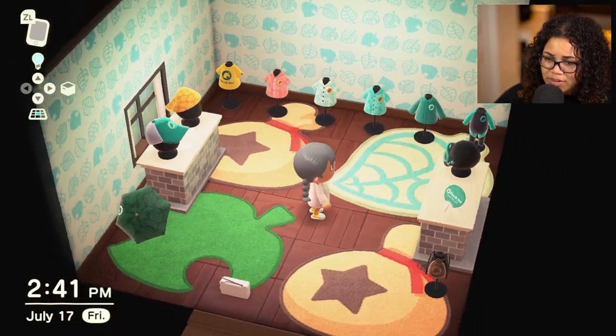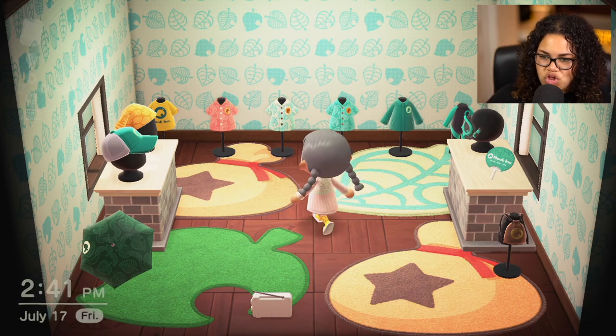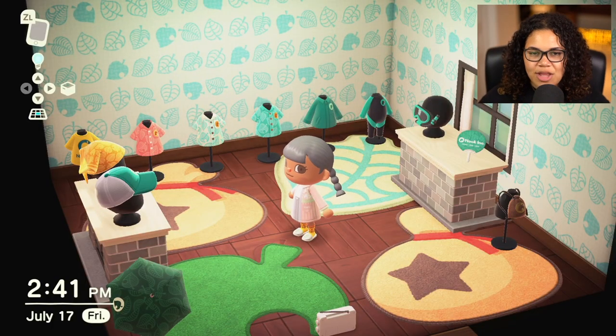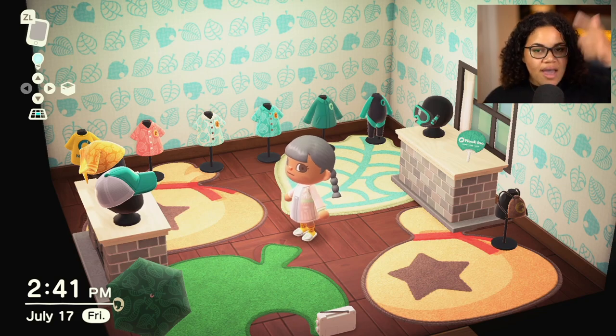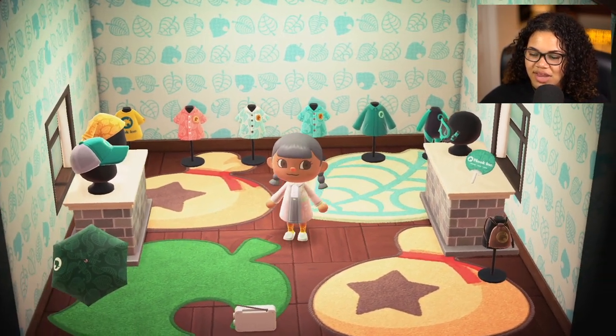That's gonna be it for me today. I hope you enjoyed, and I hope you make a prettier Nook room than me! I'm probably gonna rearrange this a little bit — I might turn it into a shop, maybe get some duplicates. Don't forget to hit that like button if you liked this video, let me know you want to see more. If you're new here, hit that subscribe button because I post every single day. I'll see you guys in the next one — bye!